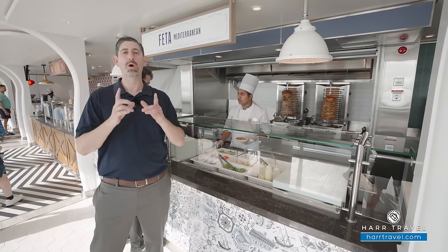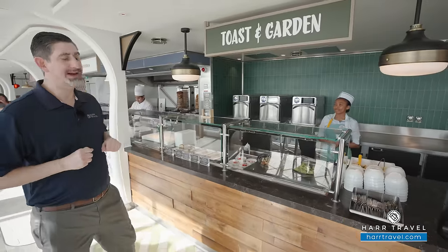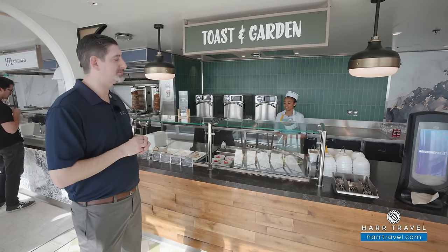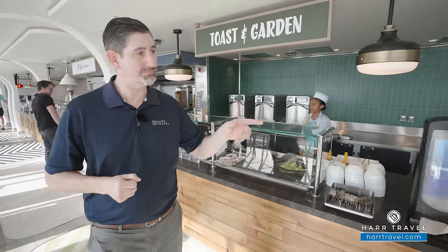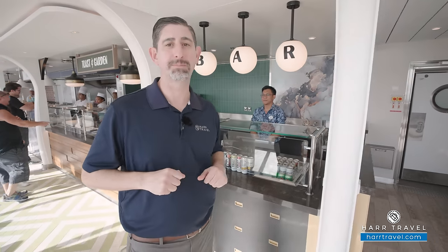This is going to be open later into the night — it's a great way to supplement what you're dining on throughout your cruise. Finally, you have Toast and Garden. You can get a salad here, you can also get things on toast. The watermelon feta salad is really absolutely delicious. Several different styles of paninis, sandwiches, and salads. You can put all this together for an incredible meal, and they've got bar service here as well — all your favorite drinks delivered throughout the marketplace.